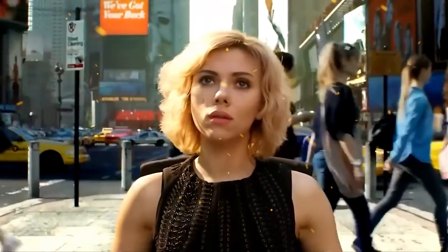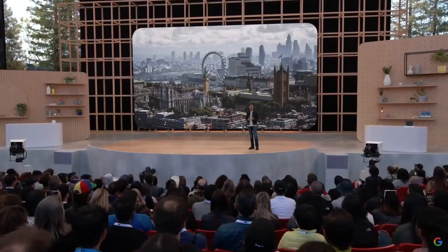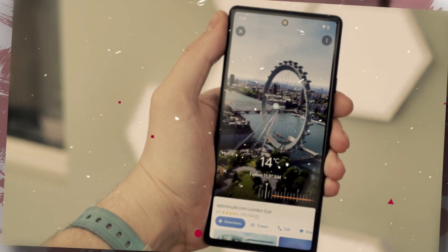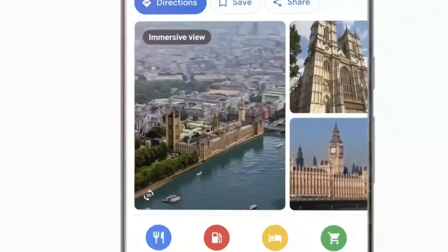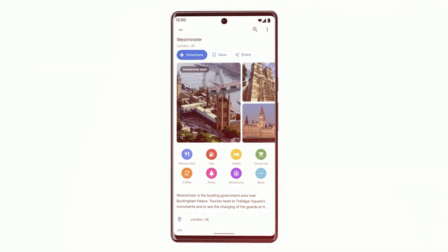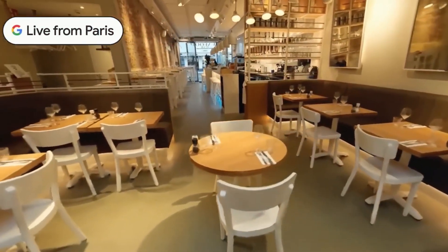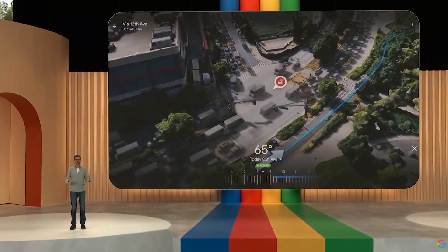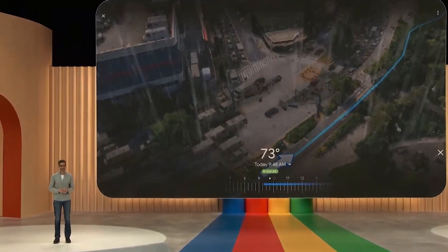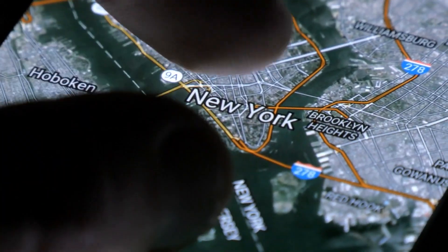Imagine being able to explore anywhere in the world in a realistic and stunning 3D view that makes it look like you are there in person. You get to see buildings, streets, landmarks, and key attractions, and peek inside places like restaurants and museums with the immersive view. This feature also gives you more information about the weather and traffic, along with a time slider to help you notice changes on an entire route throughout the day. It's like the Pro Max version of Google Street View.